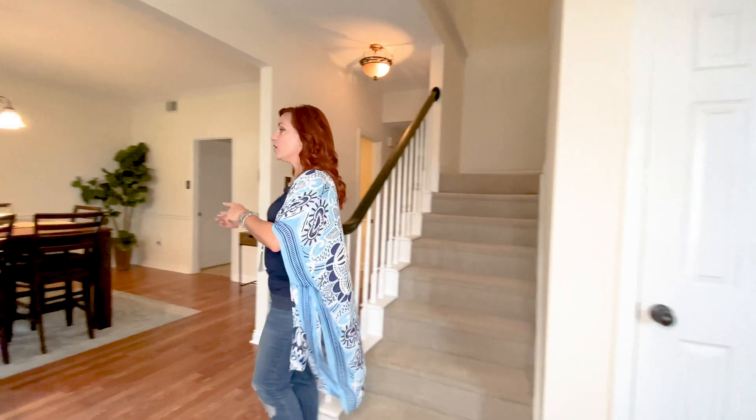Now let's go on upstairs — plenty more to see there. This is a four bedroom house and we're going to look at the first one right as you come up the stairs. As you can see, very spacious — it's got two nice size windows with lots of natural light just pouring in. Great space.